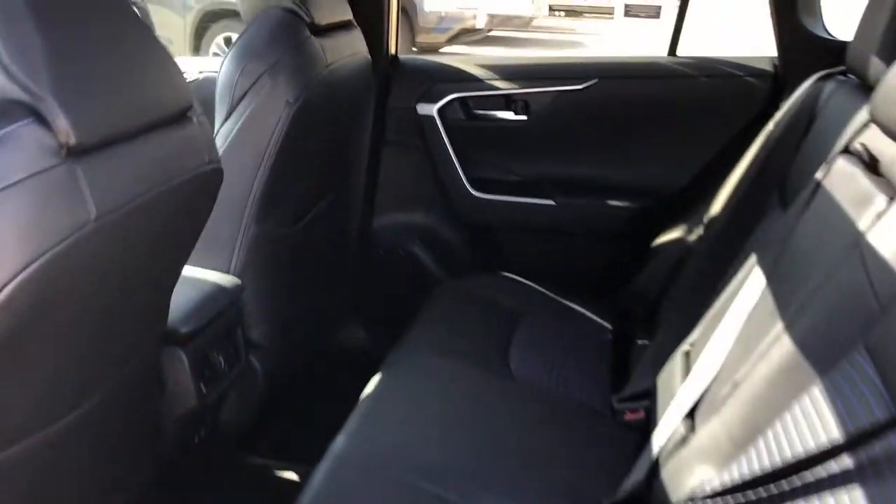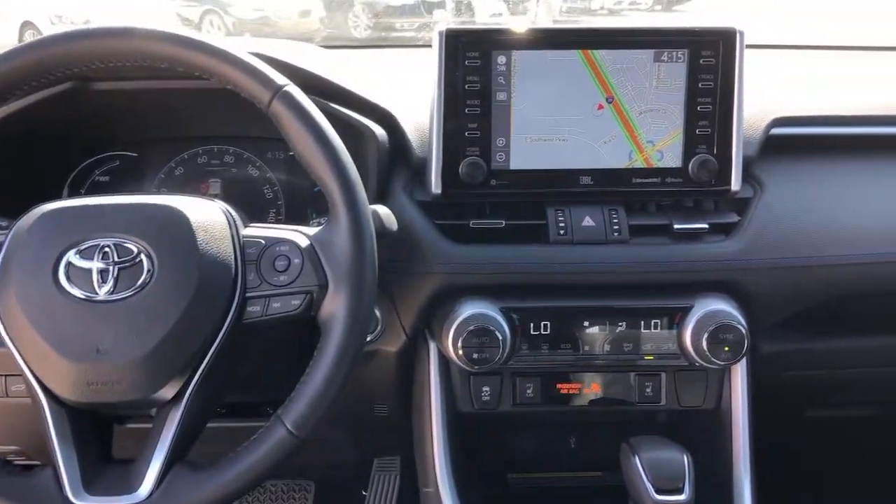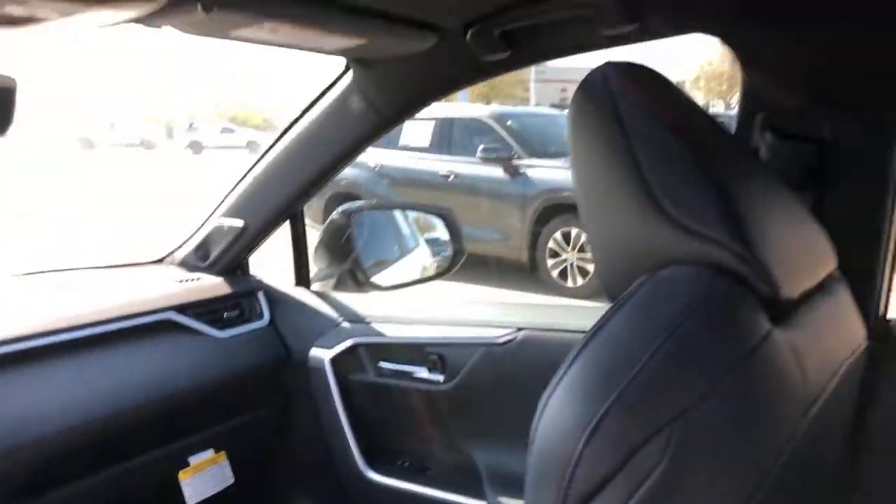Power liftgate, electronic stability control, trip computer, bucket seats, power windows, four-wheel disc brakes, power steering. Feel comfortable and confident every time you take the wheel.